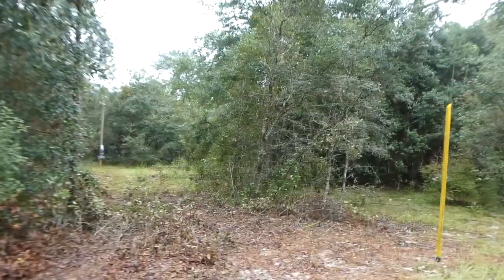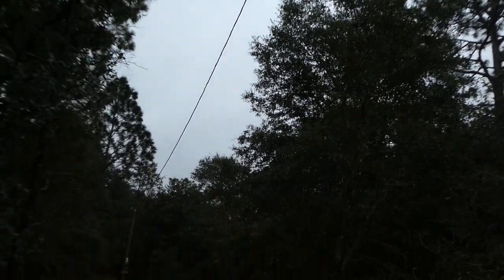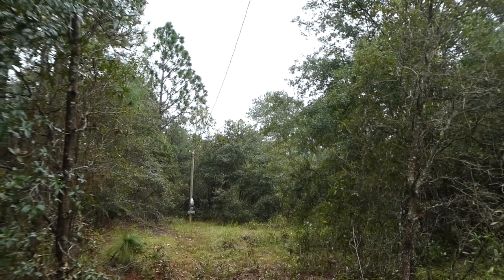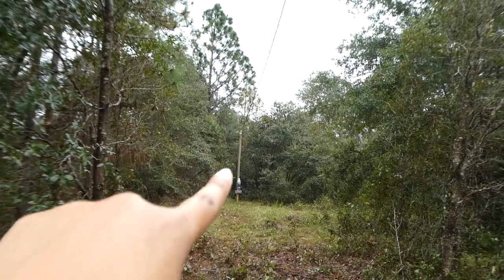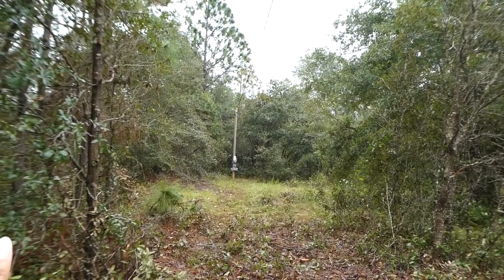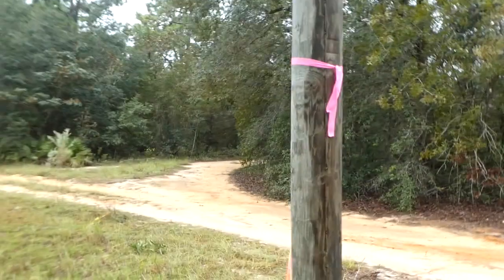They just recently installed this electricity and it's temporary. You can see the line running all the way to the pole they had installed back there. It has a meter — it's temporary just for now so they'll use it during construction. Eventually, when everything is ready, they actually run the electrical lines underground for the houses. So that's my parents' electrical outlet, and now I'm going to take you back to ours.